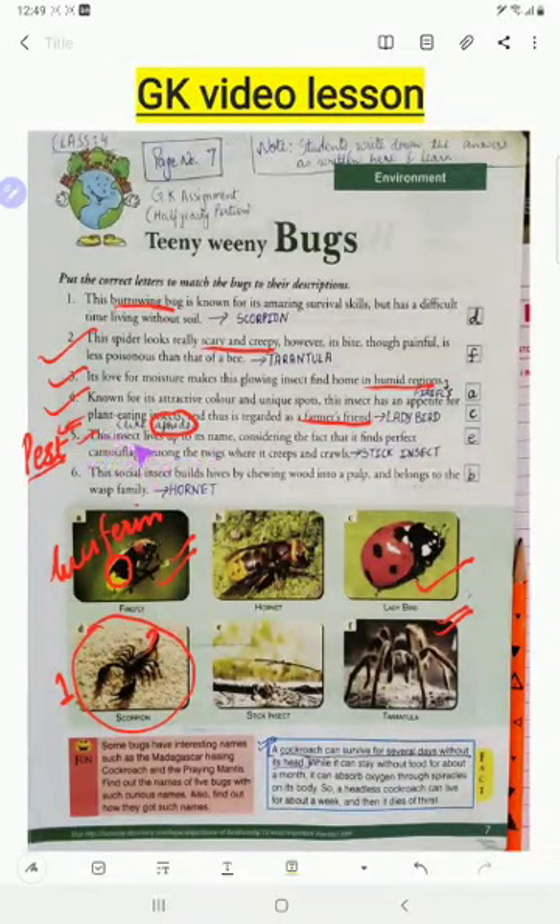Number five: this insect lives up to its name, finding perfect camouflage among the twigs where it creeps and crawls. We are talking about the stick insect. You can see from the picture it looks exactly like a stick walking on the branches of a tree. You cannot tell whether it is a twig or an insect.